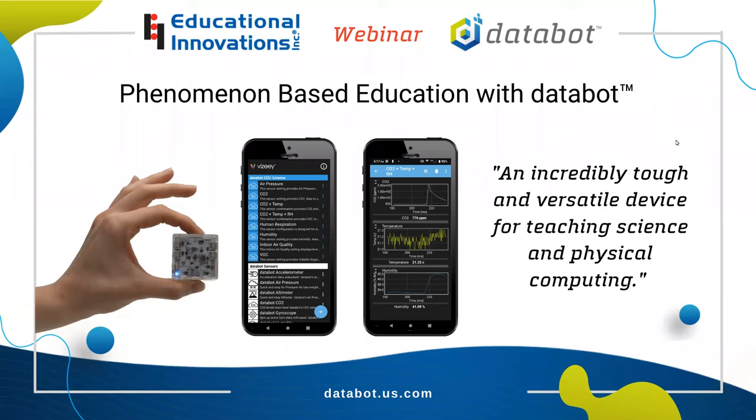Today, I'm pleased to introduce our presenter, Robert Grover. Robert and his wife Heidi founded the company DataBot in 2019, and EI has carried DataBot since its original launch. It's a great product. Both Robert and Heidi have been involved in STEM education for years, and using all their experience, they created this amazing tool for students.